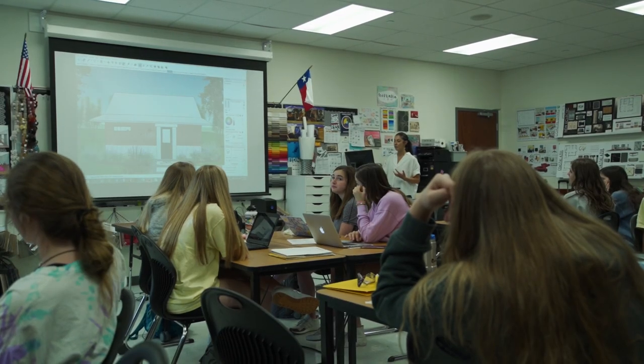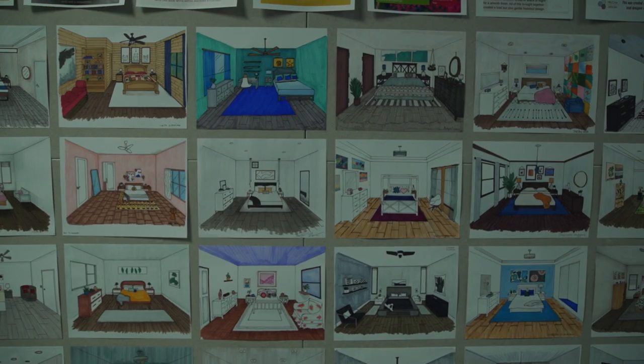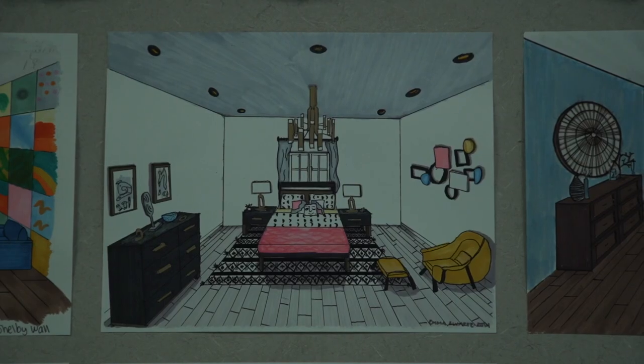In interior design we use a lot of math — for example, geometry — and we're really actually applying it into real-world scenarios. I really enjoy it because we're actually applying stuff I'm learning in my math classes.